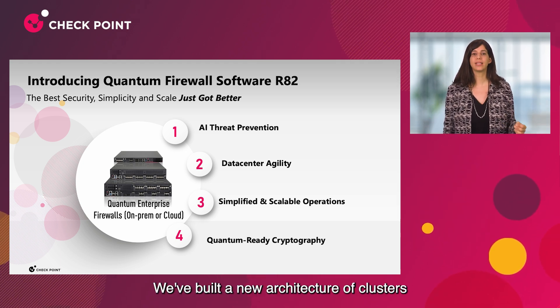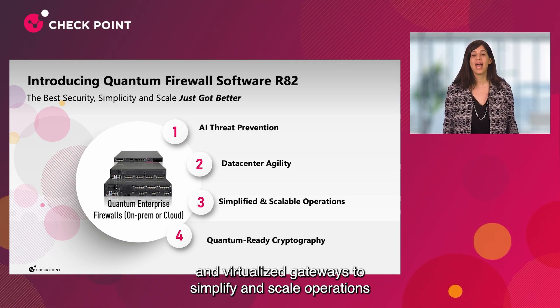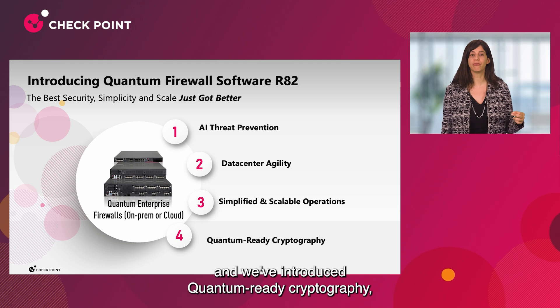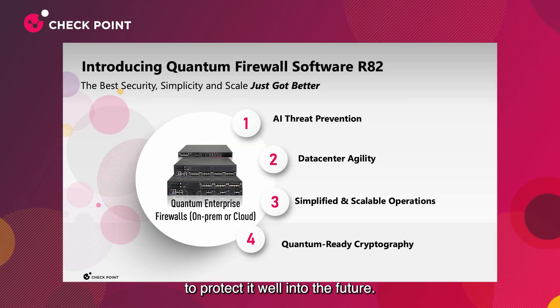We've built a new architecture of clusters and virtualized gateways to simplify and scale operations. And we've introduced quantum-ready cryptography, encrypting your traffic today to protect it well into the future.